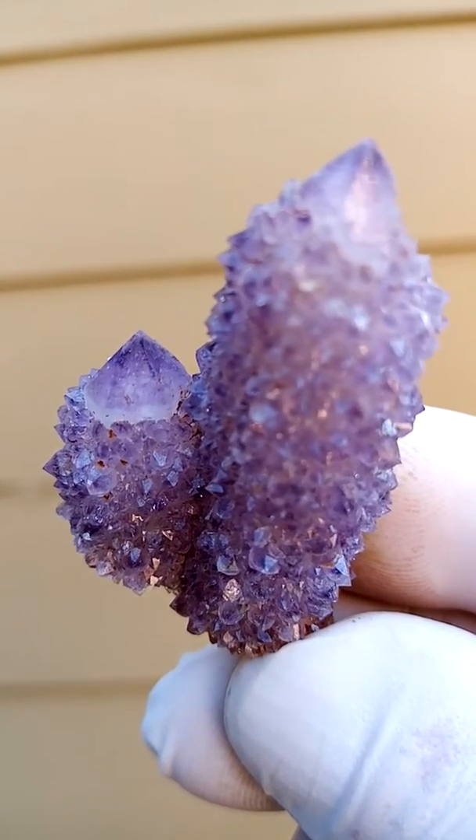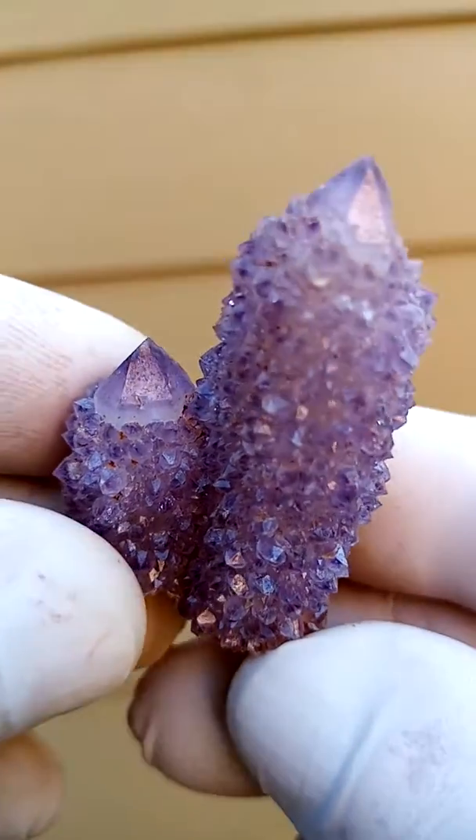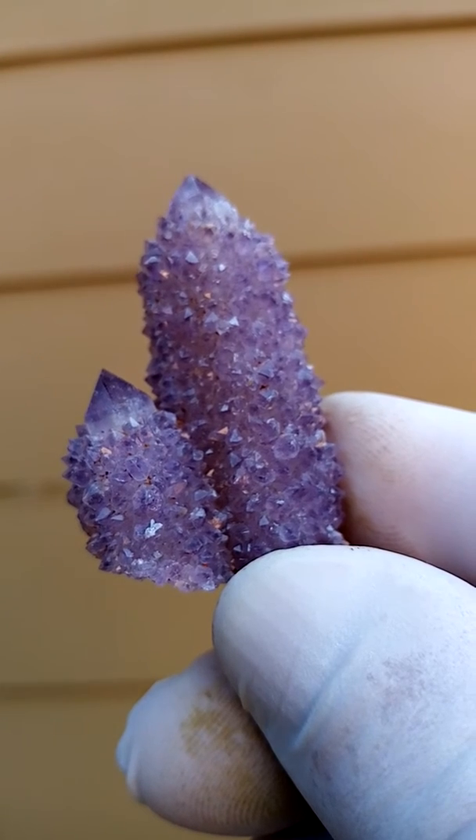Let's look at the smaller one — maybe it's clearer on that crystal. Have a look at the lovely phantoming, the color around the edges causing the predominant color of the whole specimen. That's from the home of the Spirit Quartz, Boekenhouthoek, South Africa. Thank you very much.